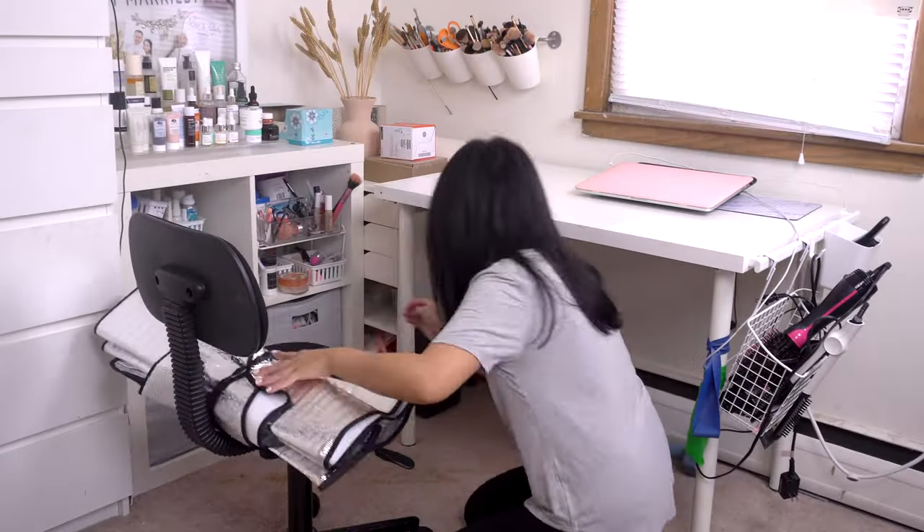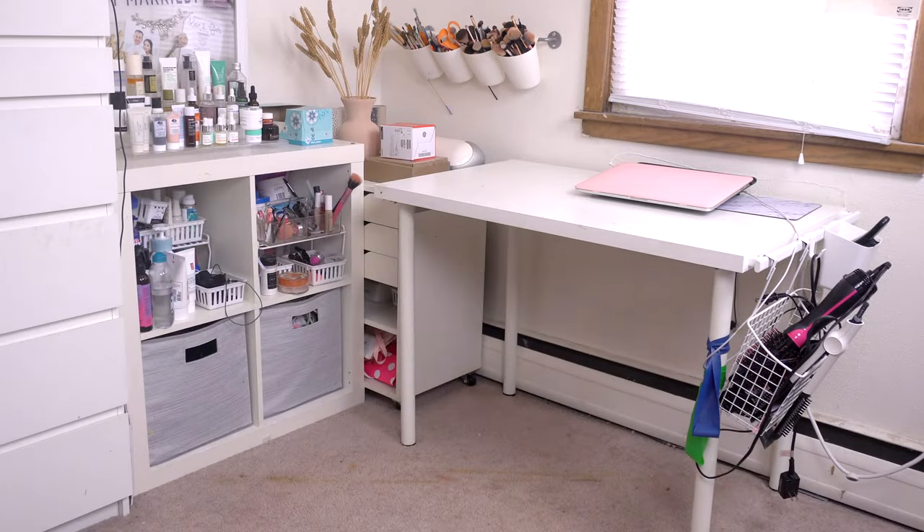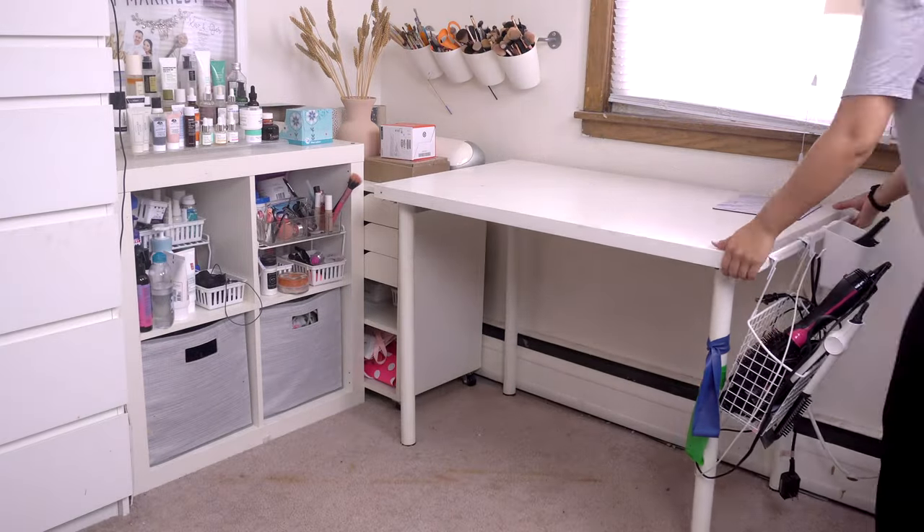To begin I'm just clearing out this corner. I have a bunch of workout gear under my desk so I'm clearing that out, then moving my desk over and pulling that cart out.